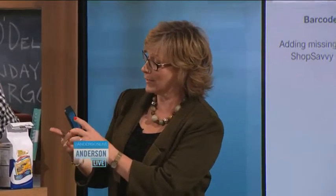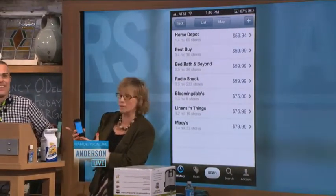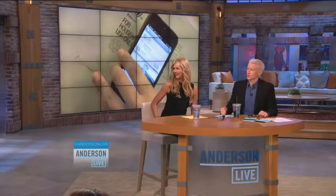I love that. So it would tell you, for instance — here we go. We've got the local shops here. It's telling us that this product has a price disparity between $59.99 and $79.99. I'm going to Home Depot right now.